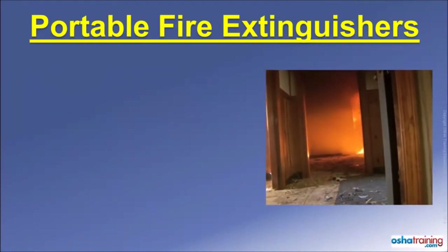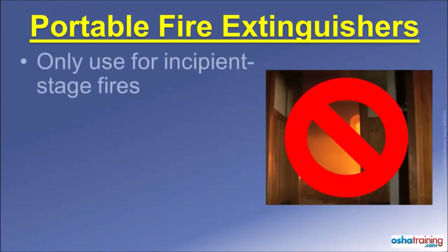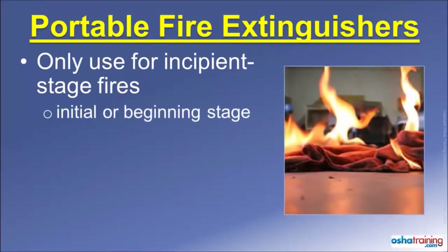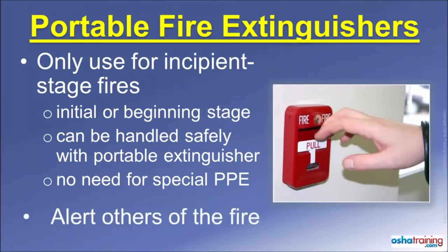The first rule to remember is that portable fire extinguishers are not intended to be used for fighting large fires. They are intended only for use on what are known as incipient stage fires — defined as a fire that is in its initial or beginning stage, can be handled safely with the portable extinguisher, and does not require the use of special personal protective equipment such as bunker gear or a respirator. When faced with a large fire, immediately evacuate the area and alert others.